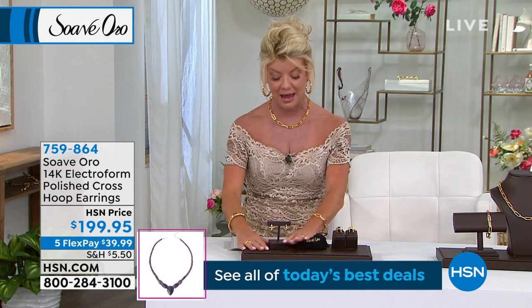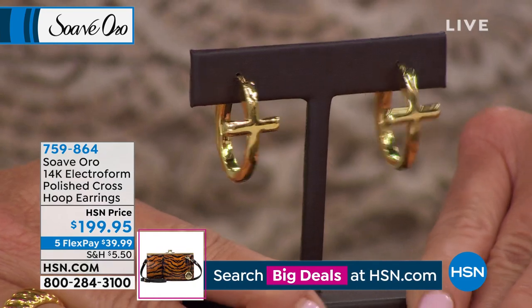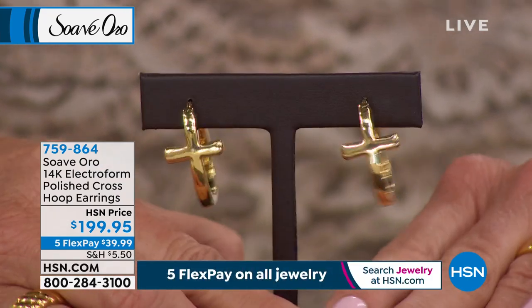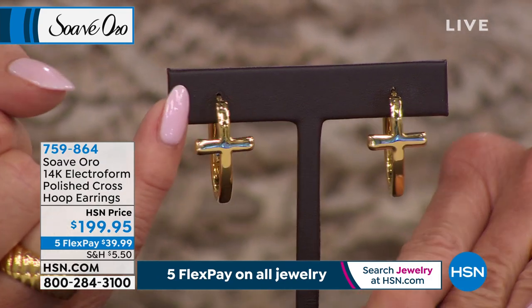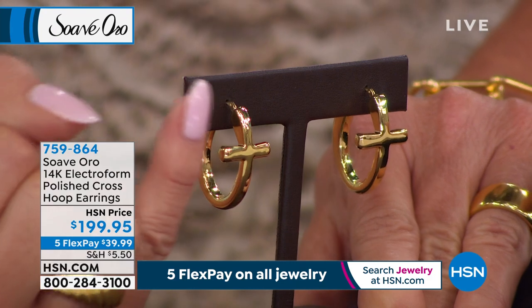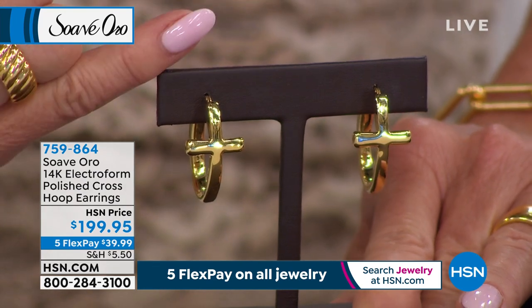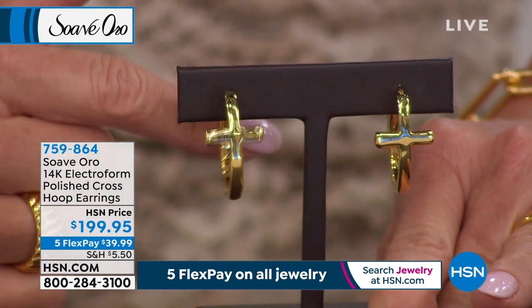It's so nice because typically with a beautiful cross, we see it as a pendant or a little charm. Very rarely, unless it's a stud, are you going to see it as part of a hoop earring. This is done in more of an oval shape. The actual earring is coming in at just about five-eighths in diameter, just a little bit over a full inch in length. It'll be stamped 14-karat and stamped Italy.